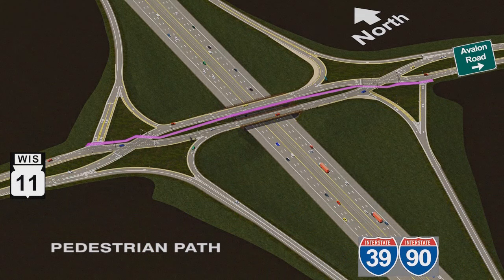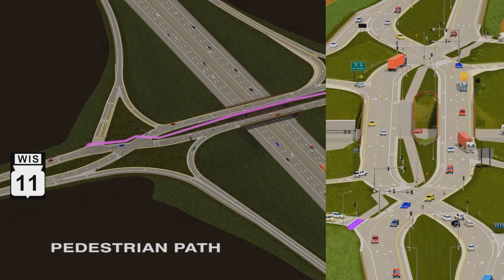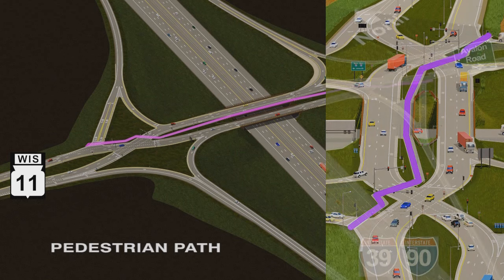The purple line demonstrates the path that pedestrians would take to navigate the DDI. Pedestrians use the marked crosswalks at signalized intersections and then the walkway and sidewalk on the north bridge to cross the interstate. All street crossings are shorter than at a standard interchange.